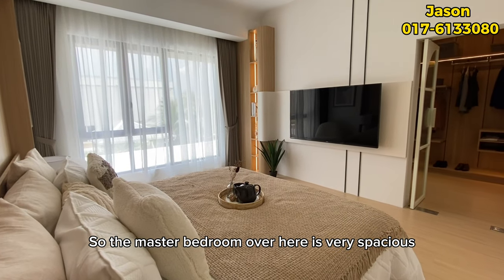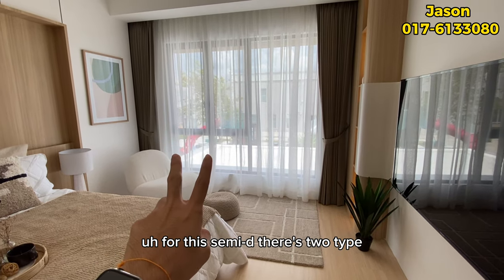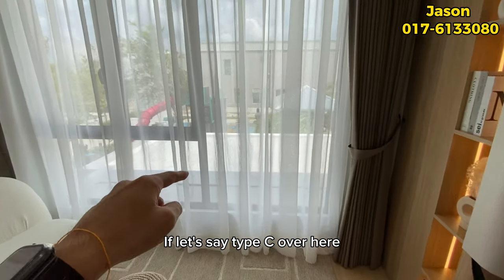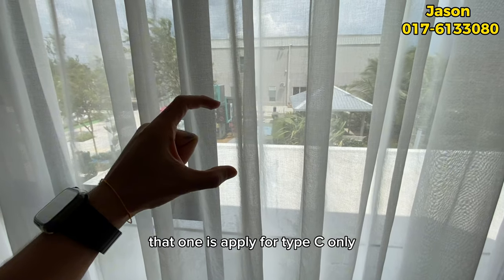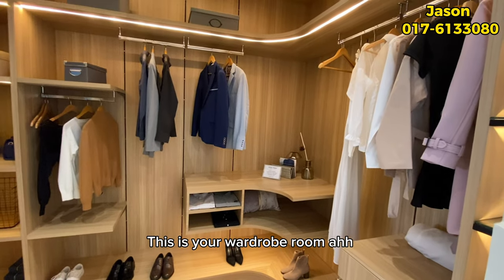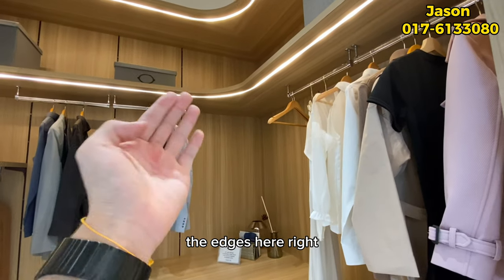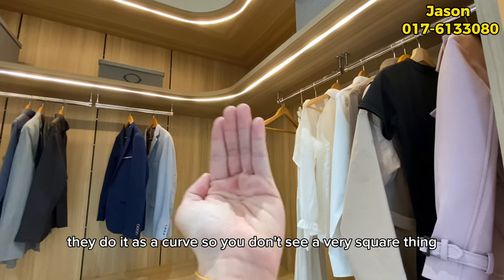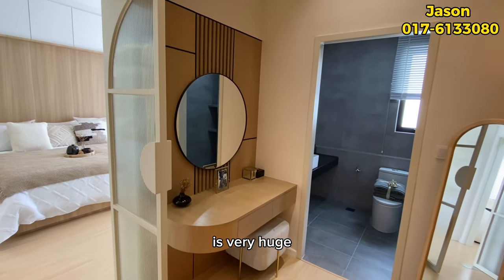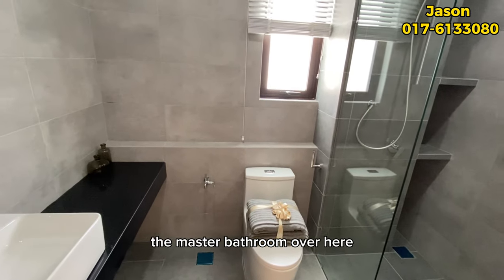Finally, the master bedroom is very spacious with a king size bed and a window at the front. For this semi-D there are two types — Type C and Type G. This is Type G; Type C comes with a balcony at the master bedroom. Through a hidden door is the wardrobe room, which is very large. The designer has done the edges as curves rather than sharp corners, which looks very elegant. The wardrobe room is genuinely huge.